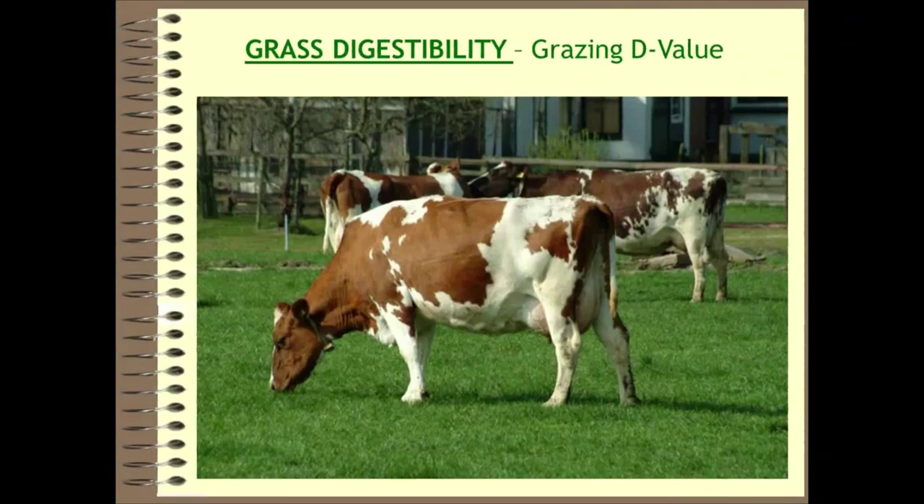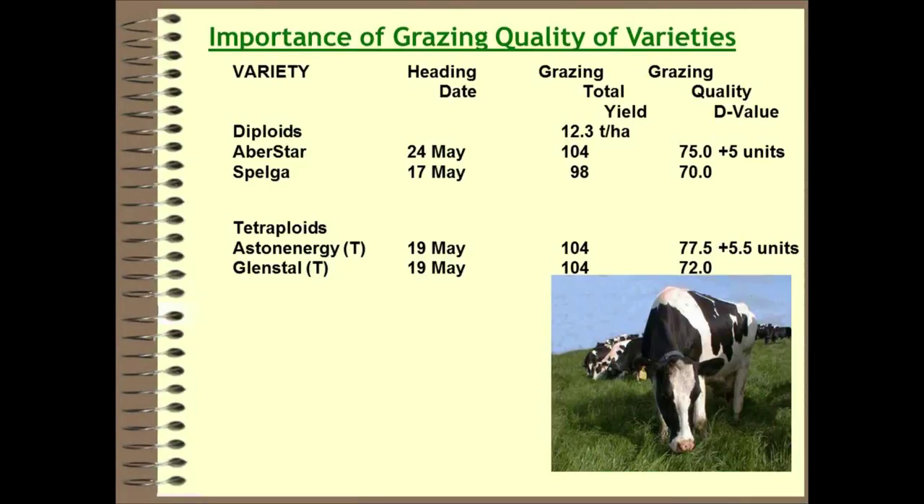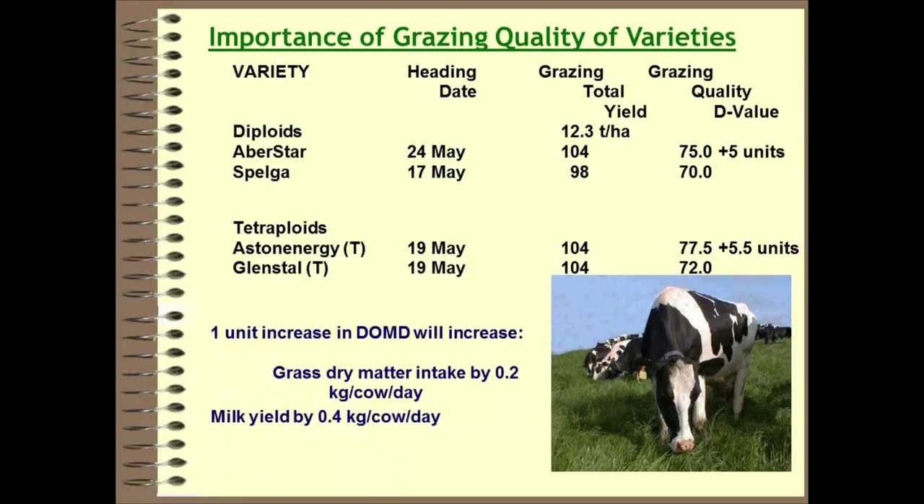Looking at digestibility under the grazing system across the whole grazing season, the difference between the top and bottom varieties is about five to five and a half units — less than for silage but across the whole season rather than just the first two cuts. To put it in context, one unit increase in DOMD will increase grass dry matter intake by 0.2 kilograms per cow per day and milk yield by 0.4 kilograms per cow per day.